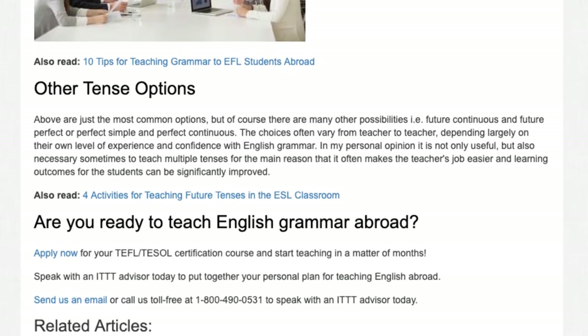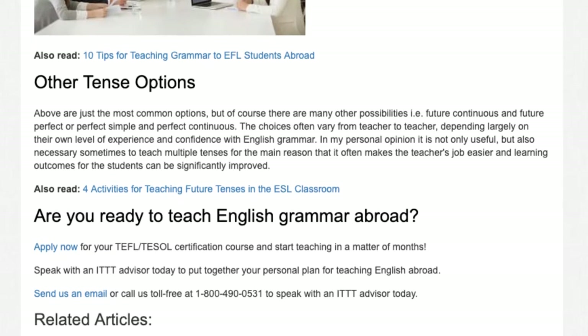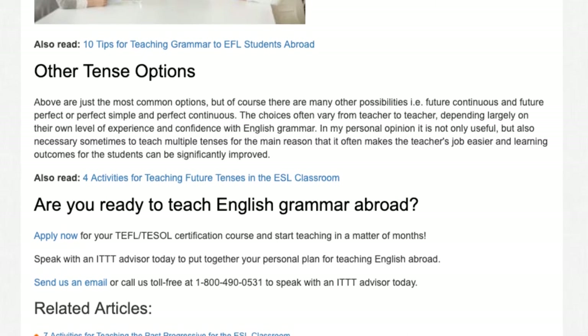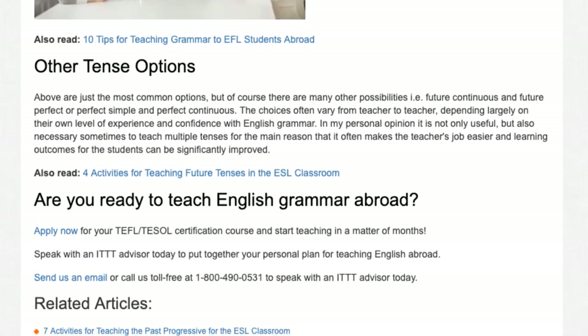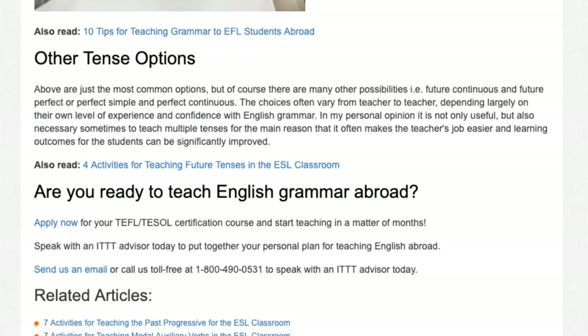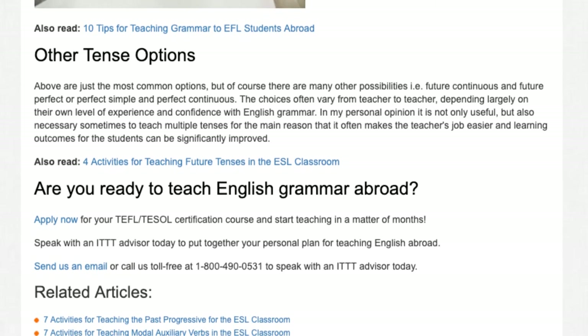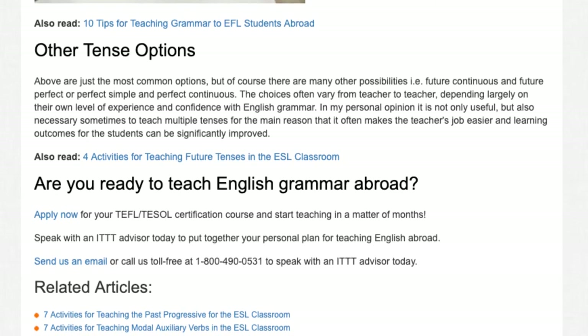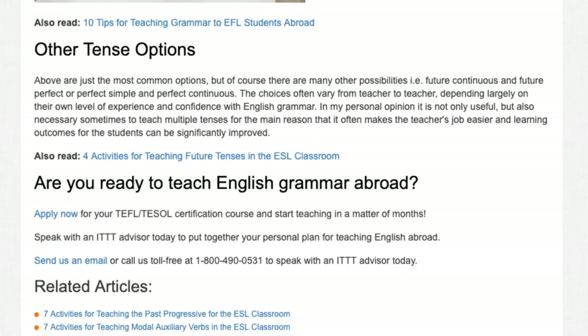Are you ready to teach English grammar abroad? Apply now for your TEFL/TESOL certification course and start teaching in a matter of months. Speak with an ITTT advisor today to put together your personal plan for teaching English abroad, or send us an email or call us toll free at 1-800-490-0531.